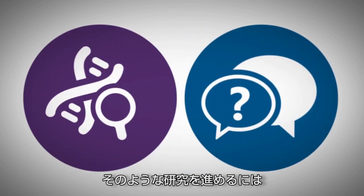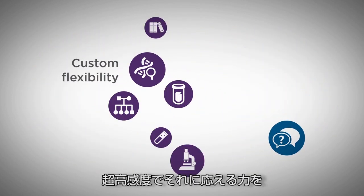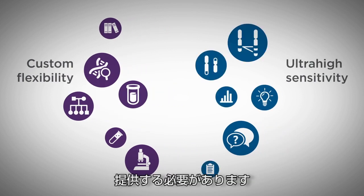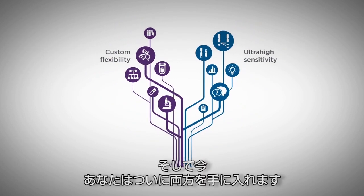To stay ahead of the curve, you need a technology that offers the flexibility to ask elegant research questions and the power to deliver answers with ultra-high sensitivity. And now, finally, you can have them both.